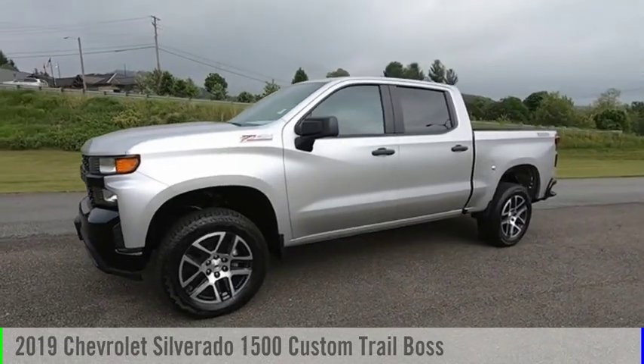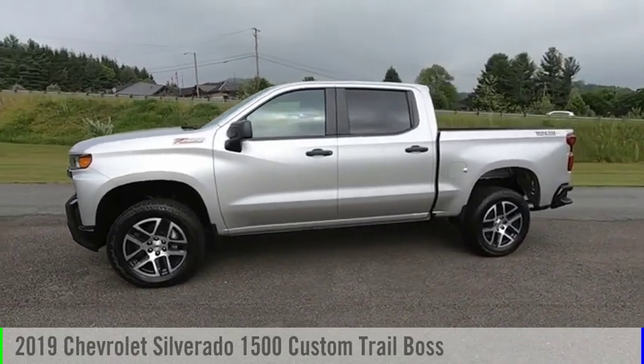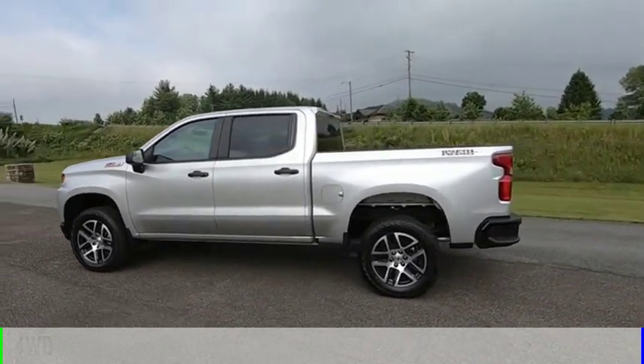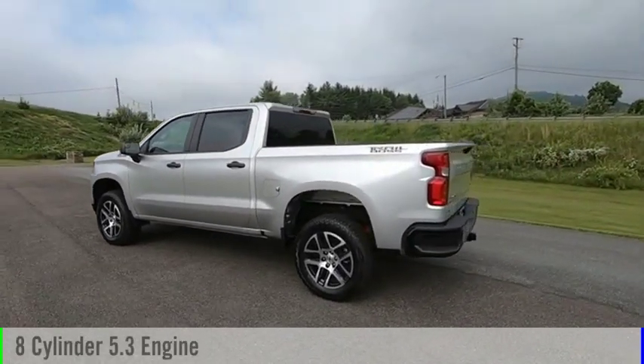We are pleased to show you the 2019 Silverado 1500. This vehicle is powered by a four-wheel drive, eight-cylinder, 5.3-liter engine.